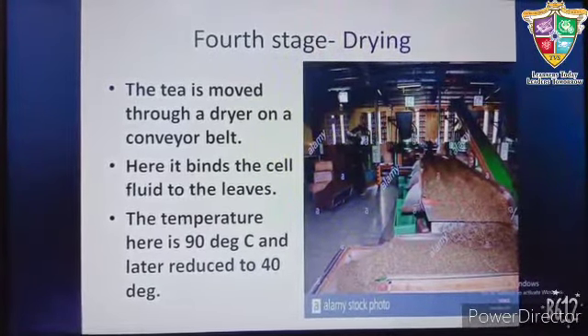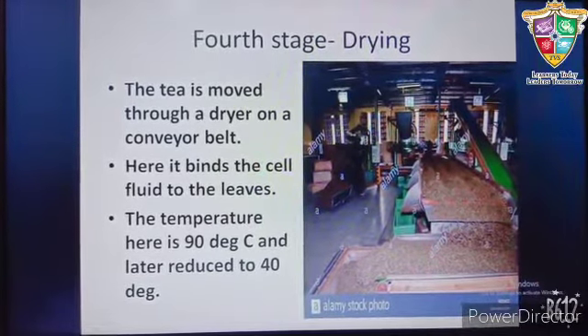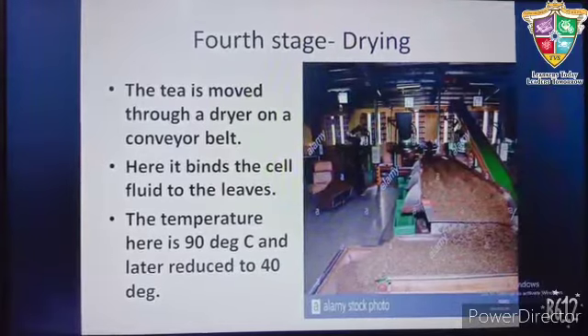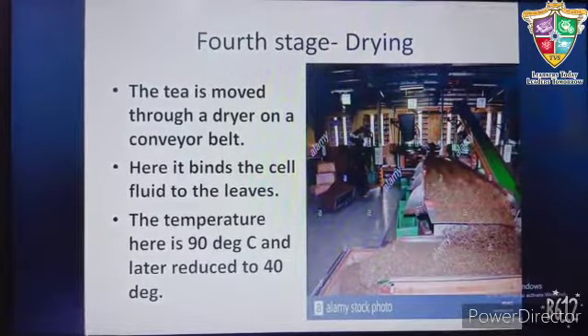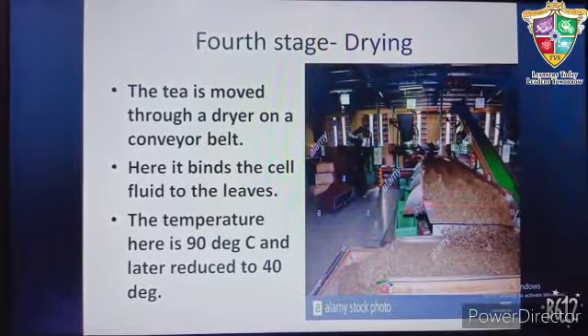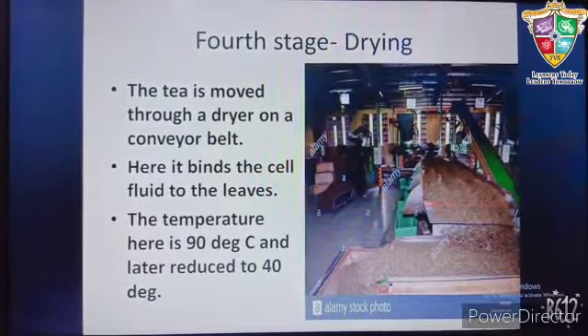In the fourth stage, that is drying, the tea is moved through a dryer on a conveyor belt. Here it binds the cell fluid to the leaves. The temperature given at the beginning is 90°C and later it is reduced to 40°C.